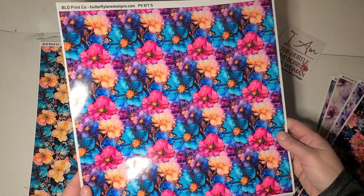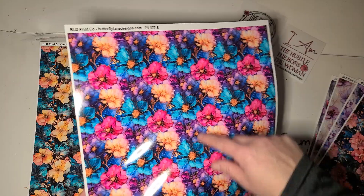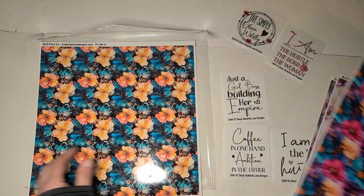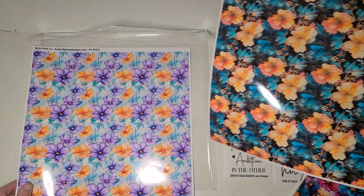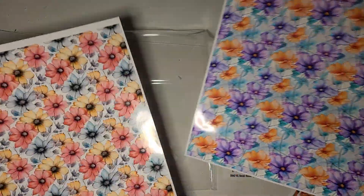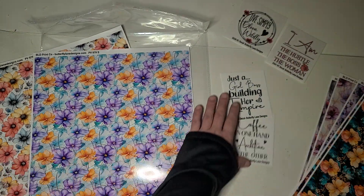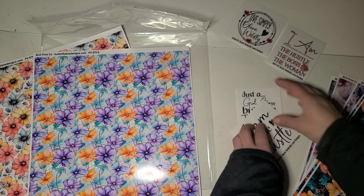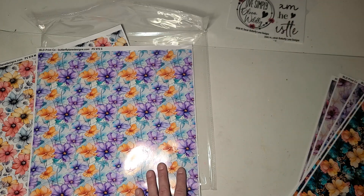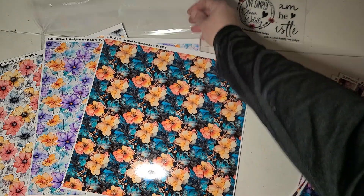This one is absolutely gorgeous — purple, pink, and teal are my favorite color combination. It's okay that we're adding a little other color in here. So a whole box of gorgeous florals — perfect time of year for this, and I'm glad it wasn't like a spring decal theme.